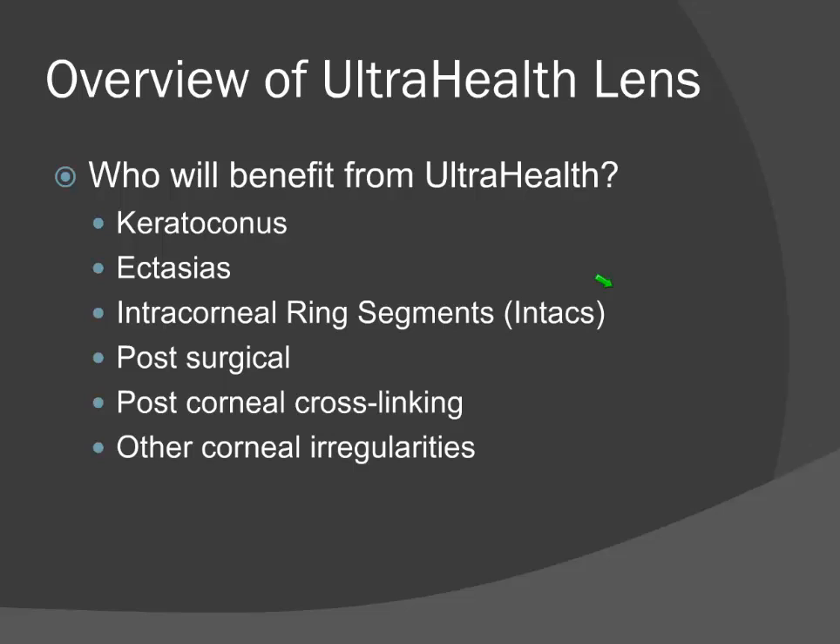Who will benefit from UltraHealth? This lens was designed primarily for keratoconus, accommodating mild, moderate, and severe cases. It's also good for ectasias such as post-LASIK ectasia and Pellucid — though with Pellucid, I've been successful mostly with early cases; more advanced Pellucid typically requires large-diameter Gasperms, semiscleral, or scleral lenses. It works for post-surgical cases, post-corneal cross-linking cases — which often have the most stunning success because those corneas are more rigid — and other corneal irregularities such as central scars.